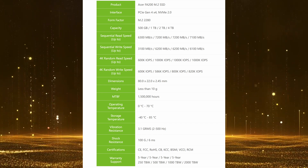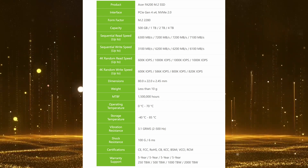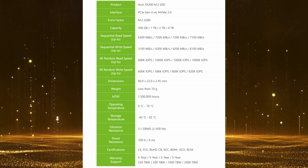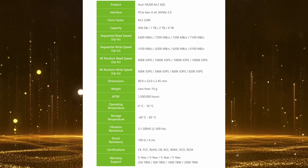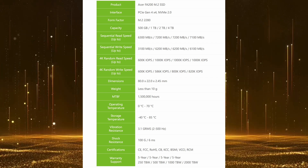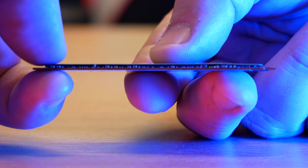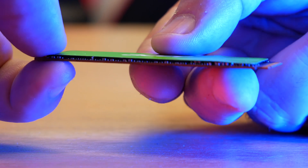It does come in different capacities: 500 gigabytes, 1 terabyte, 2 terabyte and 4 terabyte — and we have the 2 terabyte in to test. It's worth noting that the 500 gigabyte performs significantly slower than the remaining three capacity drives, with a maximum 6300 megabytes per second read and just 3100 megabytes per second write. The FA200 also utilises a single-sided PCB design, meaning it will fit in laptops, desktops and, importantly for some, the PS5 console.